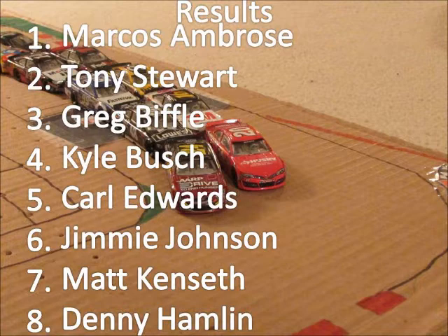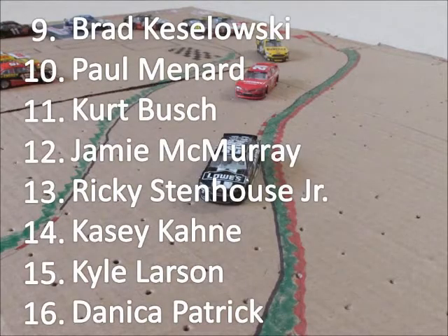Greg Biffle finishes third — he ran up there all day. Kyle Busch is fourth. Carl Edwards brings home fifth. Jimmie Johnson falls to sixth. Matt Kenseth is seventh and his teammate Denny Hamlin takes eighth. Ninth is Brad Keselowski.